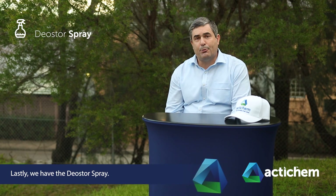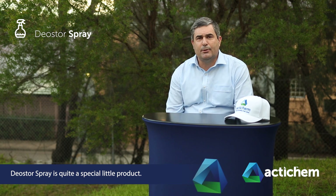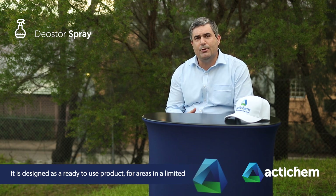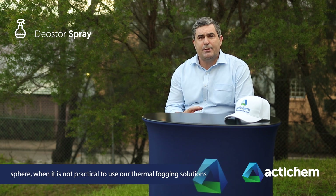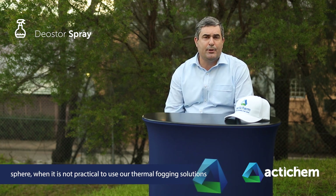Lastly, we have the DioStore Spray, which is quite a special little product. It is designed as a ready-to-use product for areas where it is not practical to use our thermal fogging solutions.